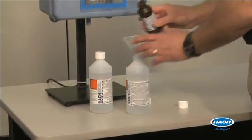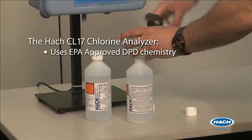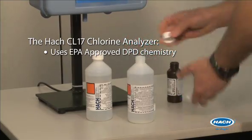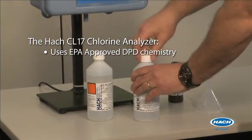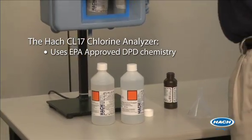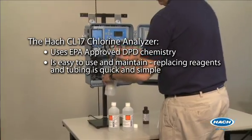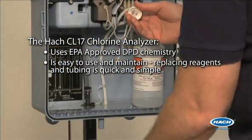The HAWC CL 17 chlorine analyzer can measure either free or total chlorine. It uses DPD chemistry, which is EPA-approved. It provides substantially stable measurements at a non-static sample pH, temperature, pressure, and chlorine concentrations. It is easy to use and maintain, and replacing reagents and tubing is quick and simple.